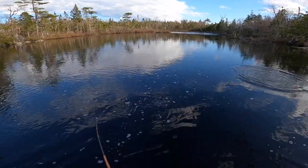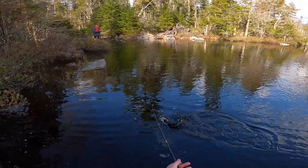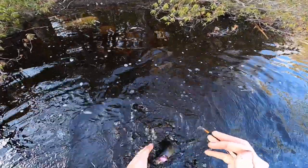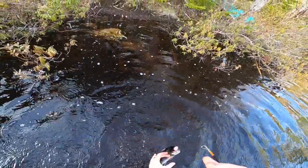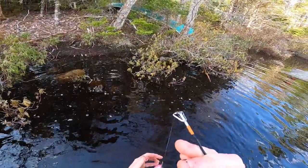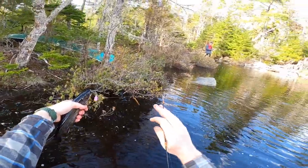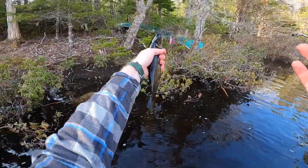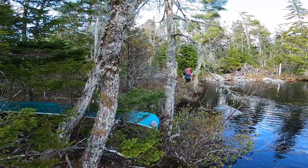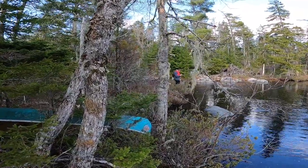That seems like a nicer fish, maybe. Can't tell. I'm keeping that one — if it stays on. That would be nice. That's a keeper! That's a nice trout. That guy's going to go in the creel. I think the Lucky Strike spinner and worm is doing a little better than that Rapala over there. Like, you're keeping it in the water though.